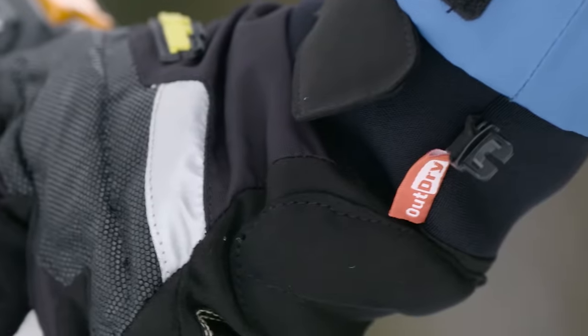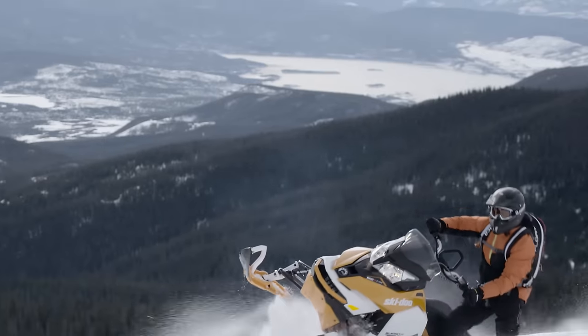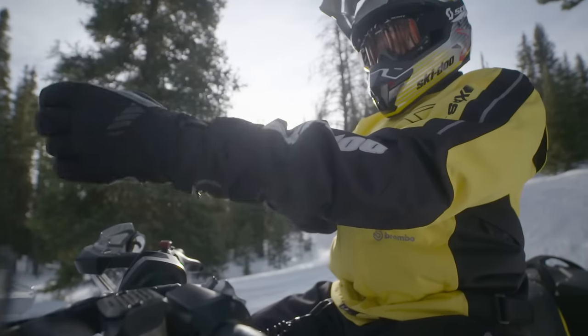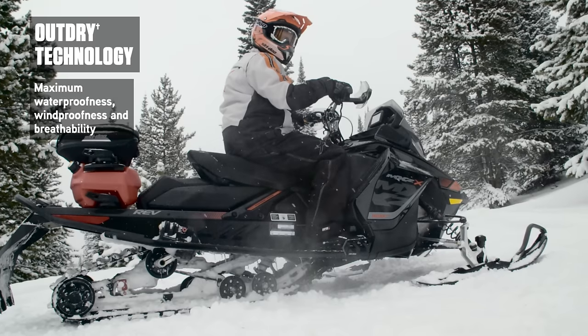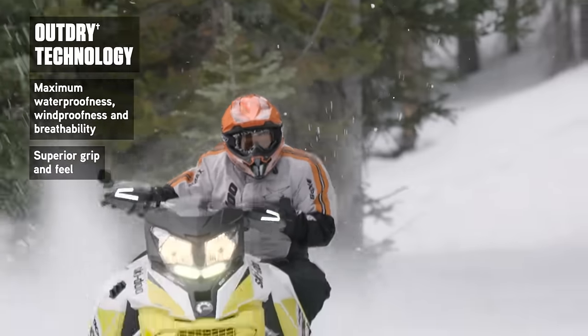It's called Outdry, and if the name doesn't say it all, try wearing a pair for an hour, or an entire season. Outdry is the new definition of the perfect glove. Available in three outstanding models, they offer the ultimate in glove technology: waterproof, windproof, exceptionally breathable, and an iron grip.